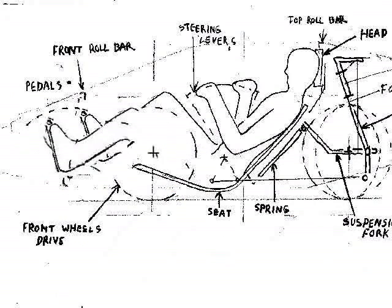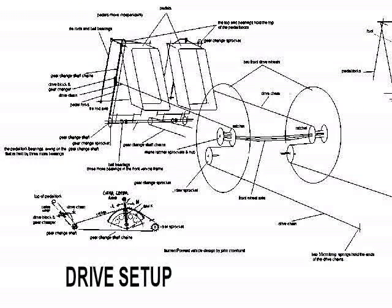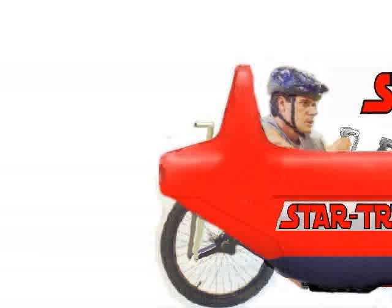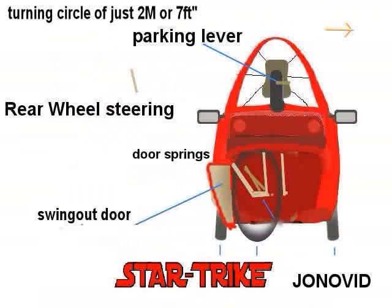It has front-wheel drive, independently controlled by two ratchet drive pedals, which support the rider's feet. Its steering is from the rear and has self-centering characteristics, with a tight turning circle of just two metres. It also has a reverse gear.